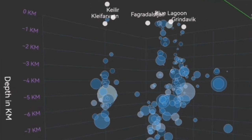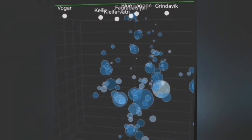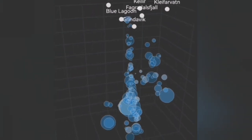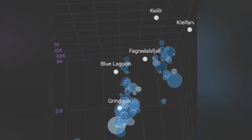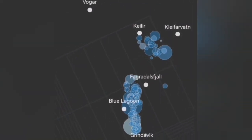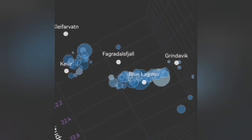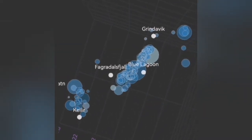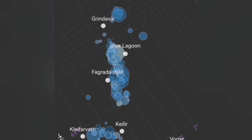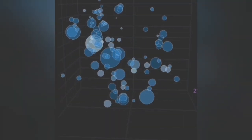You can see we have a system of what we call the Svartsengi volcanic system and the Krýsuvík system, which is denoted here by the Kleifarvatn. The Kleifarvatn up to now was five kilometers deep — earthquakes stopped at that depth. That was the earthquakes just transferring the movement from the sourcing system toward the east. At the moment, we now see there are shallower earthquakes from that system near the Kleifarvatn, rising toward shallower depth.